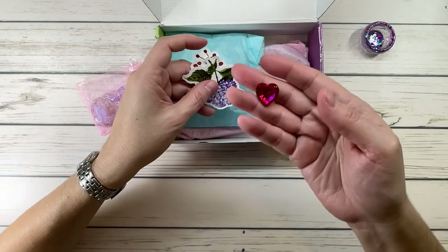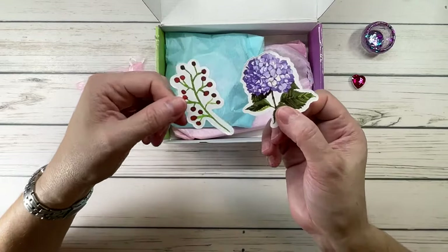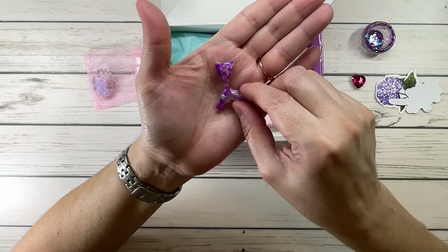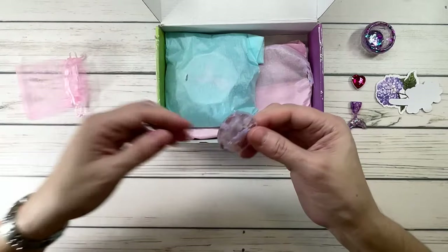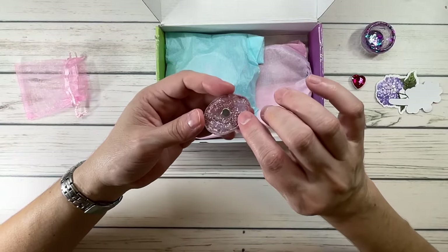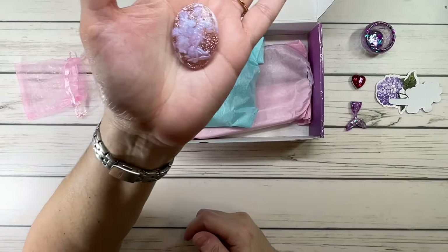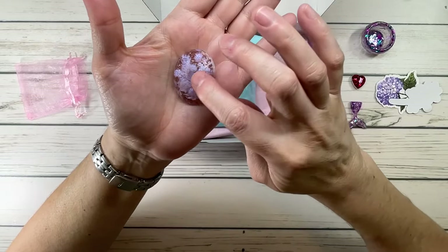We've got a little heart sticker in a pretty color, and she sent some flower stickers. Look at this, guys — it's a little cover minder, it's a mermaid tail! She knows how much I love mermaids. And this is another cover minder — it's a little fairy with a rose, like rose gold. It's beautiful — her wings look like she's sitting down with little flowers. Thank you, Angie!